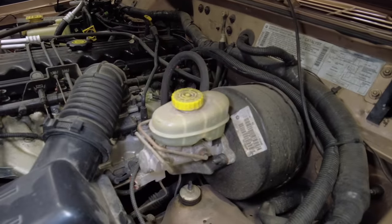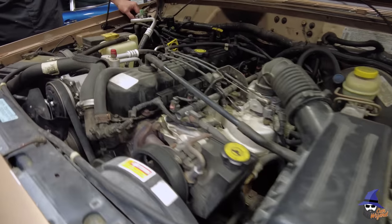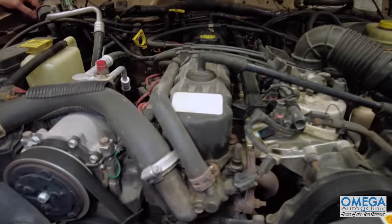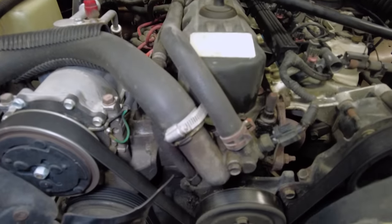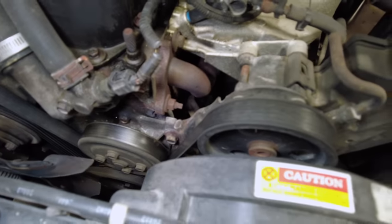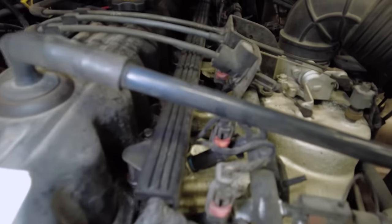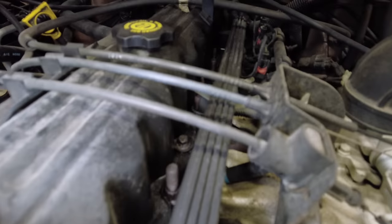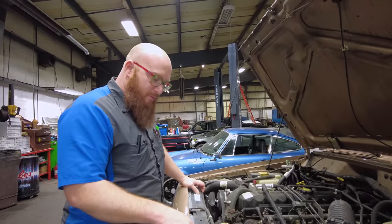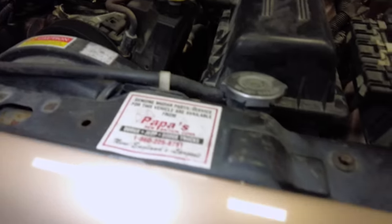A lot of people want to do hemi swaps or LS swaps in these, but I wouldn't do that. This is the engine to have — it can just lug along at low RPM and happily go up a trail without having to rev it. Really good engines. This one looks to be in good shape as well. There is some seepage along the valve cover, just a little bit, but it's not even leaving past the cylinder head. We can see it was bought new at Papa's in New Britain, Connecticut — Dodge Jeep, Dodge Trucks, New England's largest.